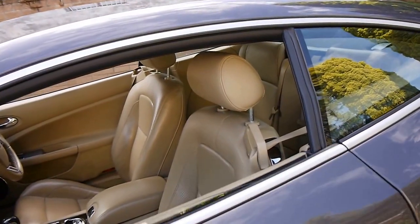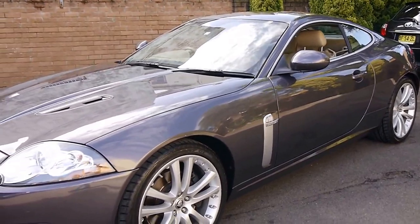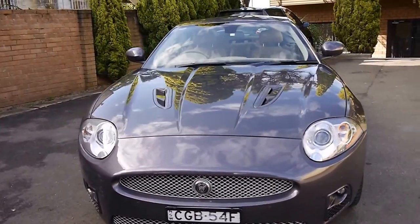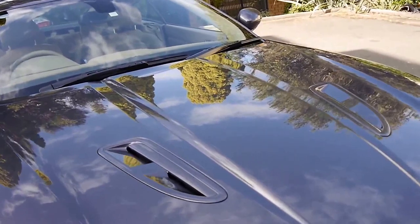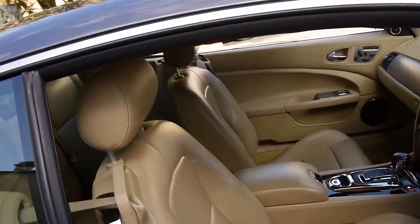We believe you should definitely come and have a look at this car. I have driven it as well — it drives particularly well. As you can imagine, it has a huge amount of power, yet driven sensibly it has a more than reasonable fuel consumption. On the bonnet, you can see it also says supercharged. It's just a really beautiful colour combination, in my opinion.